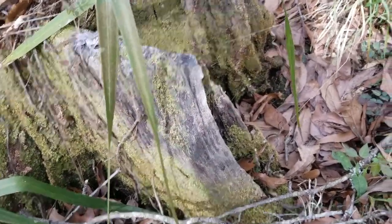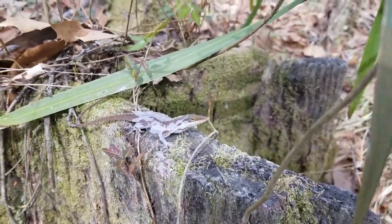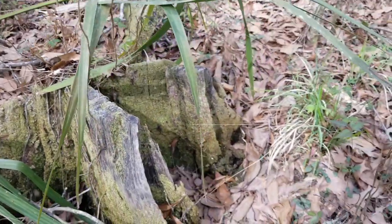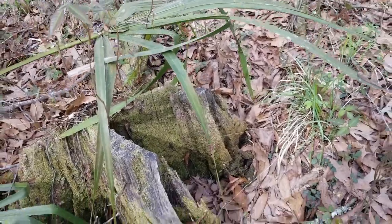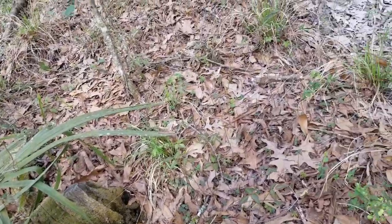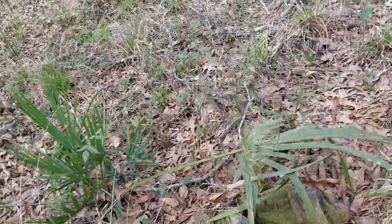We're here with one of the next herps of the day. We've seen a few brown skinks, but this one's a notable one. It's a little green anole in shed, putting on its new colors. Oh, there he goes — wanted to get a picture of that, but it's fine. Herps are out, snakes are out. Let's hope we find some more.